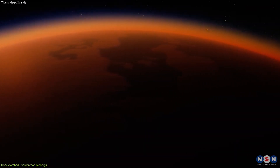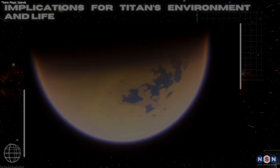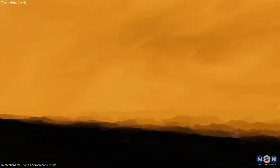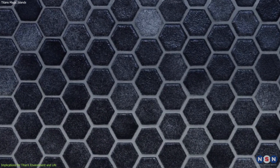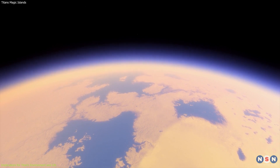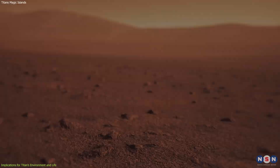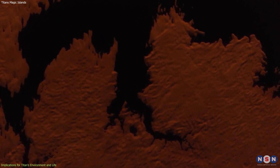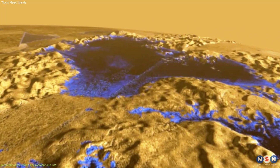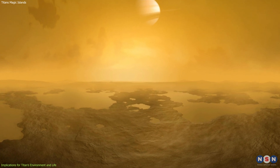This study contributes to our understanding of Titan's unique environment and its potential for life. It reveals how organic solids falling from Titan's atmosphere interact with its liquid lakes, forming honeycombed hydrocarbon icebergs that create the magic islands. The icebergs could provide a habitat for microbial life, if it exists on Titan — offering a source of organic molecules, a shelter from harsh surface conditions, and a way to transport nutrients and energy across the lakes. They could also harbor pockets of liquid water, which could be essential for life. The liquid water could form inside the icebergs due to melting of trapped air or mixing of methane and ethane, and remain stable for long periods due to insulation and pressure.